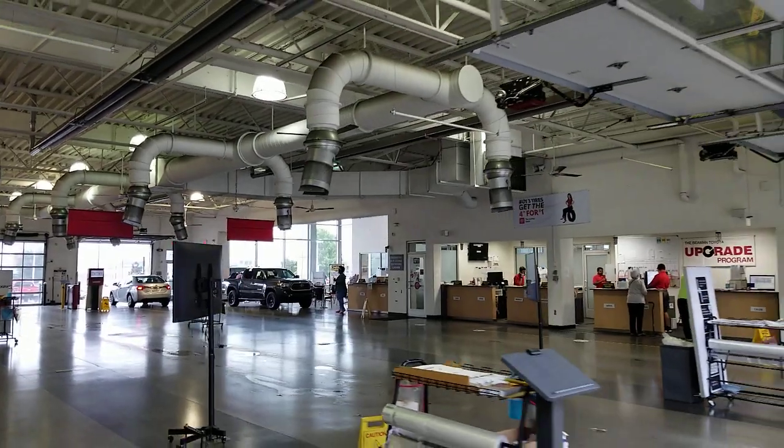I'm walking through our reception area here at Beaman, so you can kind of get an idea of what some of the service departments look like at dealerships. They all look very similar. We've got our service advisors over there.